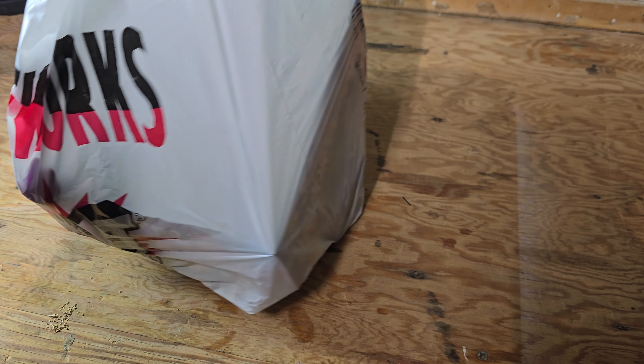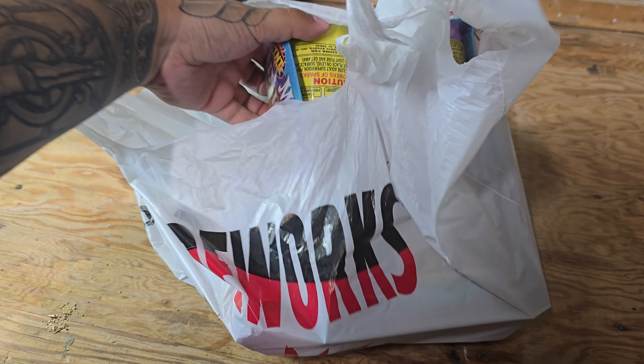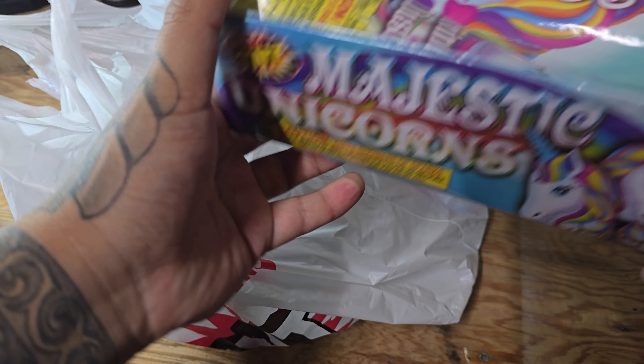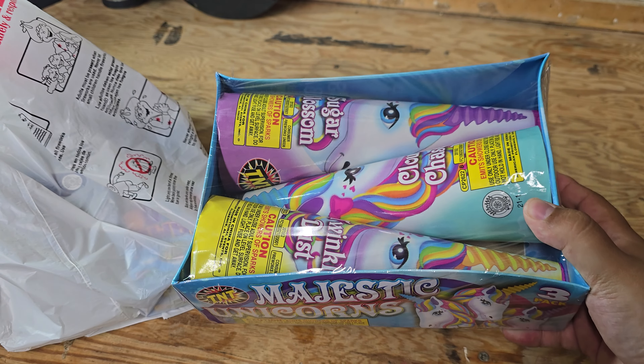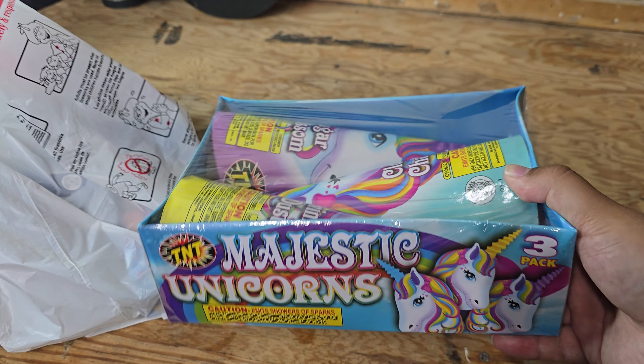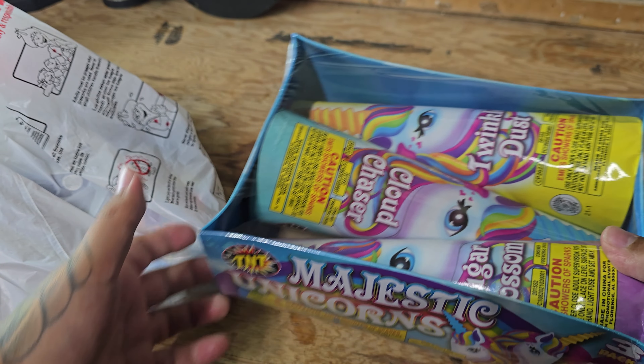So we're going to start off with a bag because I've got a few small things in here. I went ahead and grabbed these Majestic Unicorns. It's a three-pack, little cones. The kids love these. They were decent. They're a little on the pricey side, but they're cool. I don't mind them.